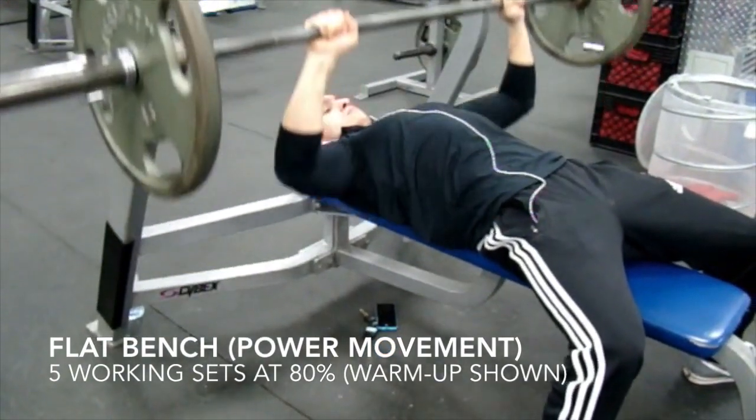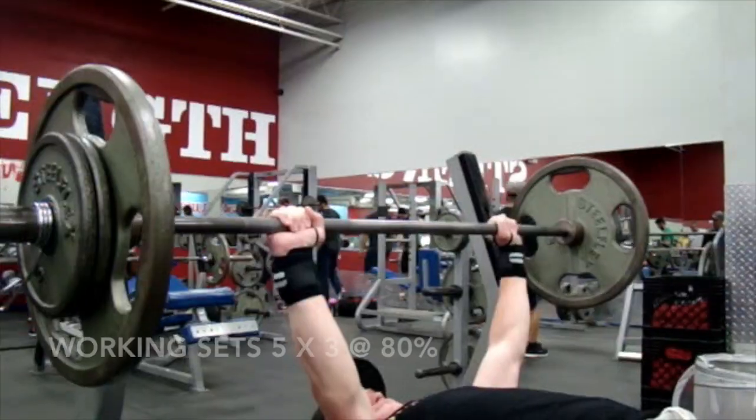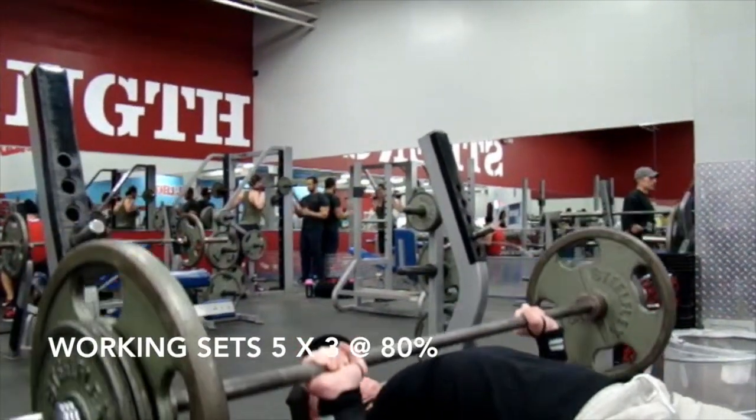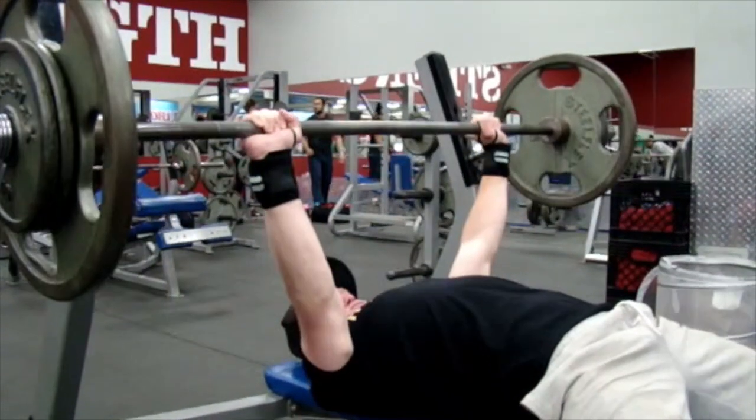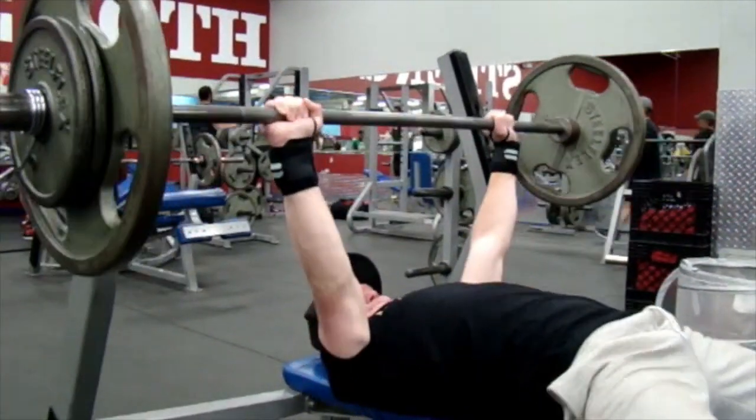YouTube family, Flex Brothers Fitness video number one — so glad you could tune in, first of many. So today is push day. We're working up to five sets of heavy triples at 80% flat bench.